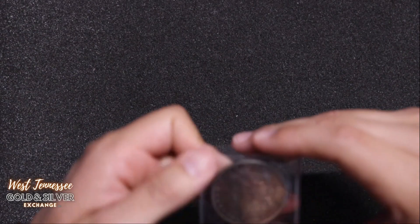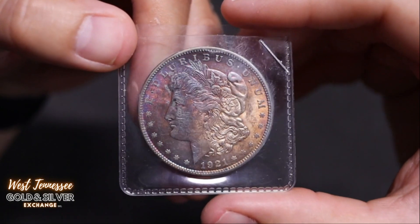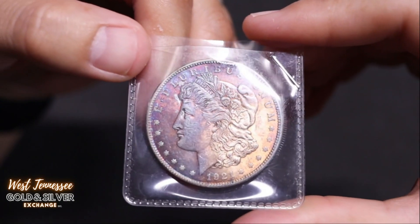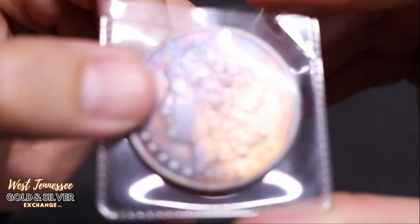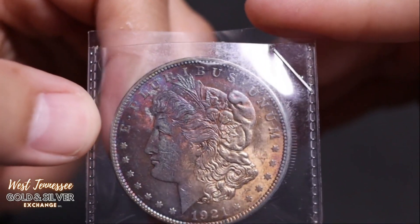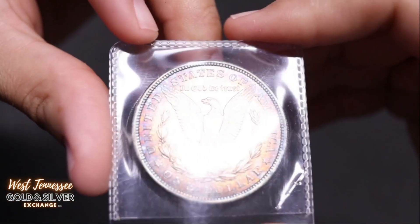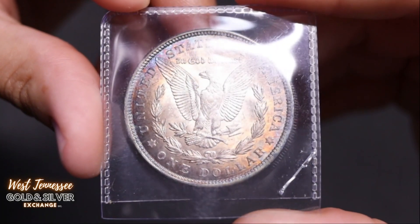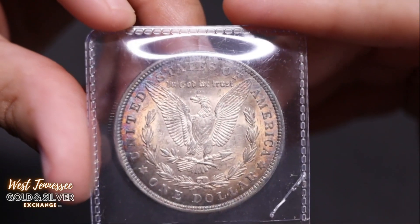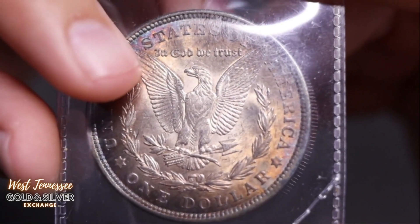Still trying to work on that lighting, guys. I moved the lights around and turned off the overhead — I just have one light going right now but for whatever reason it's catching all the glare. Here's a 1921 with some crazy looking toning. Nice big old gash next to the nose on the cheekbone, but it has some really nice color. The reverse still has a lot of good detail and really nice breast feathers — you can see them all.